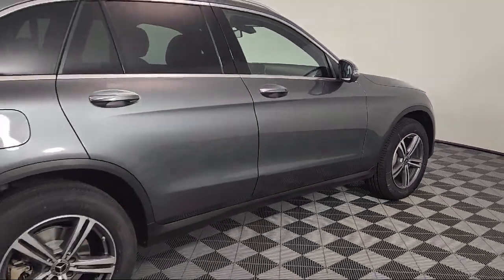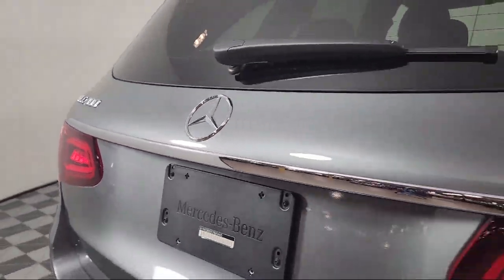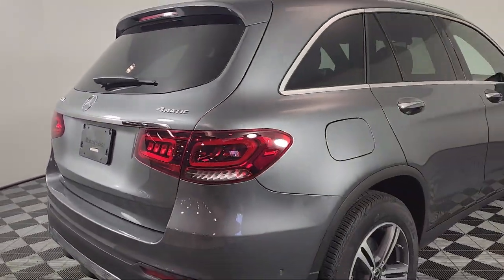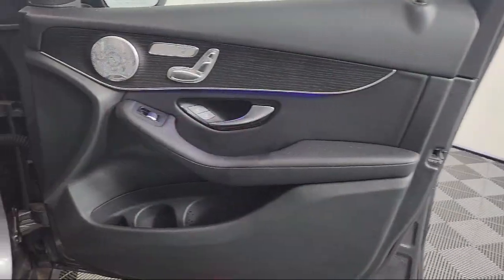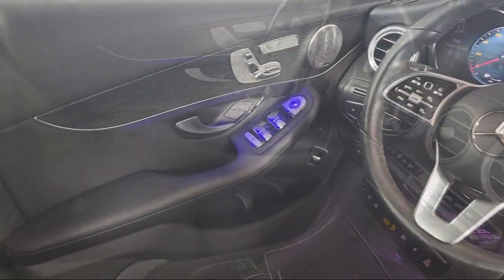MB-UX Multimedia System, Roof Rack, MB-UX Voice Control, and has less than 50,000 miles on the odometer. Schedule your contactless test drive today and experience why our clients keep coming back to your Mercedes.